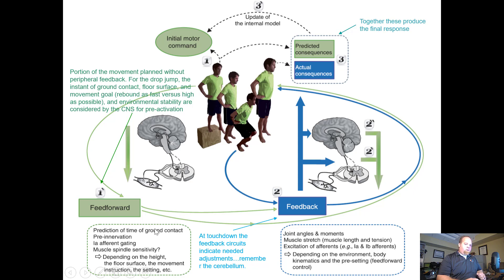After we hit the ground, we have feed-forward processing: prediction of the time of ground contact, pre-innervation — that's the pre-tension resetting — and 1A afferent gating, opening up and getting ready. Muscle spindle sensitivity depends on floor height, movement instruction, and what kind of surface there is. Maybe you're thinking you're going to hit super stiff ground and you hit a spongy ground instead — that would change things.